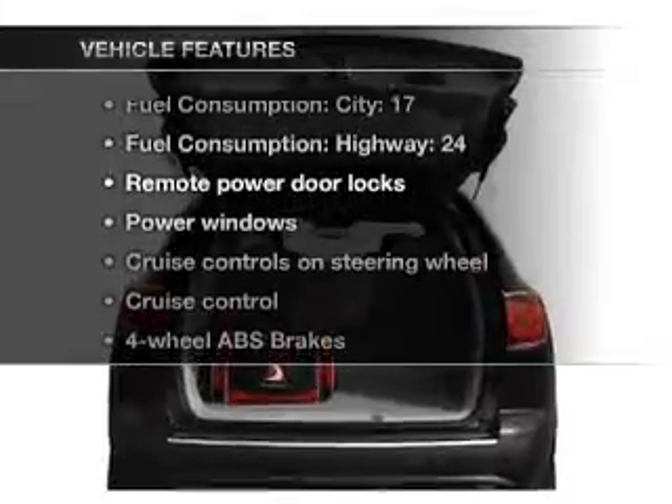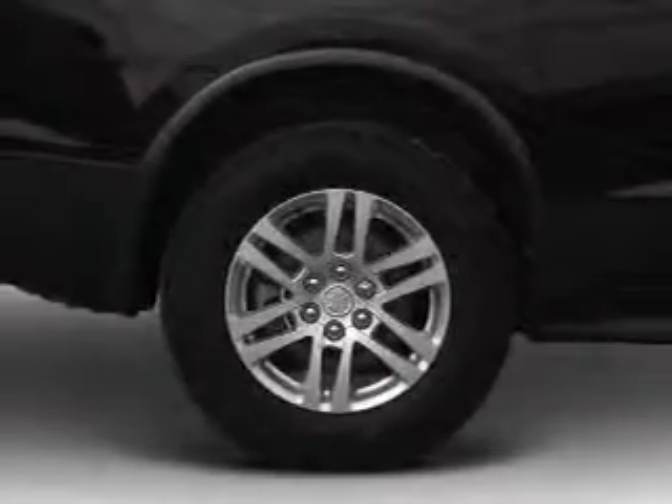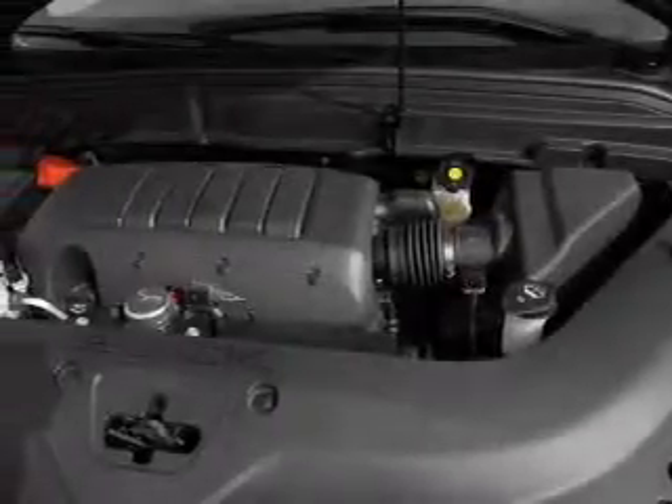Plus, enjoy these notable features that are included in this vehicle: air conditioning, power door locks, power windows, power steering, cruise control, and AM-FM stereo with a CD player.